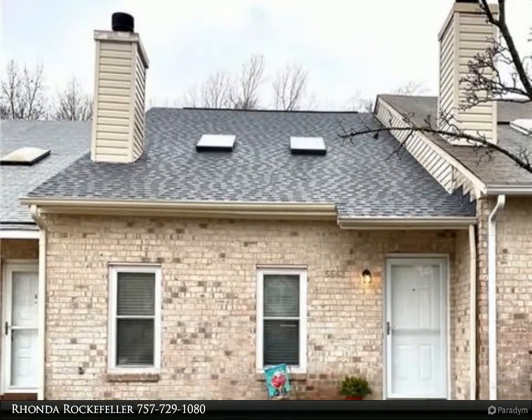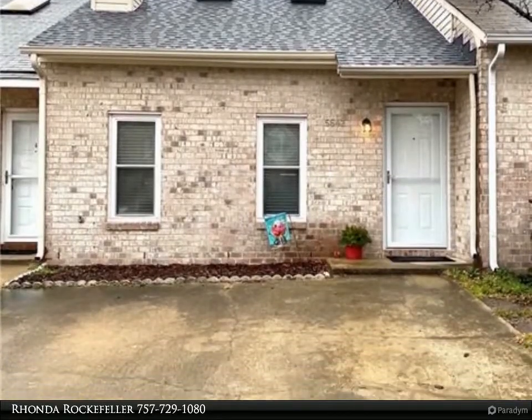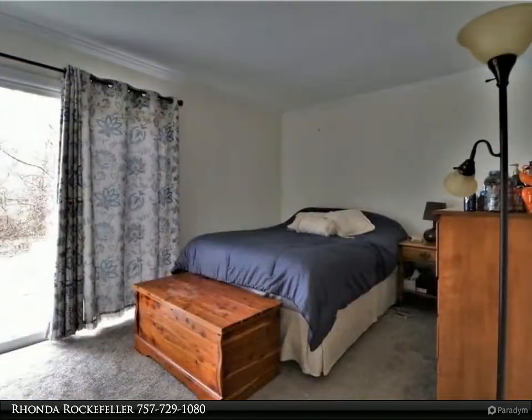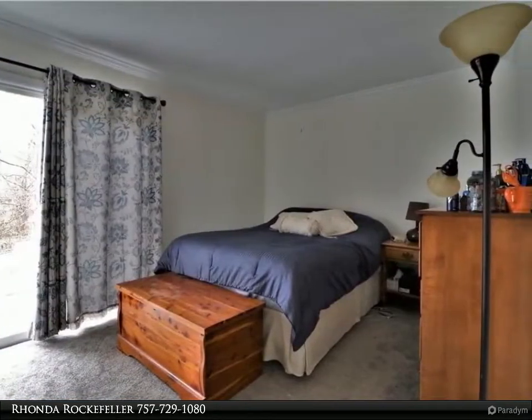This Berkshire Hathaway HomeServices Towne Realty property video is presented by Rhonda Rockefeller. Don't miss out on this one — a well-maintained townhome with an open concept.